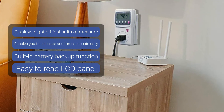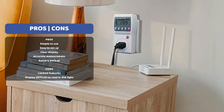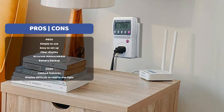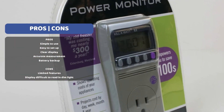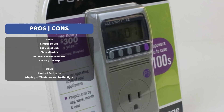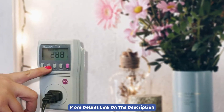To use it, you simply plug each of your appliances individually into the device to assess how much energy each is consuming. You can then make conscious decisions about which appliances you use more regularly, based on which are costing you the most to run. The device also allows you to enter your provider's utility costs so that you can see their monetary value too.